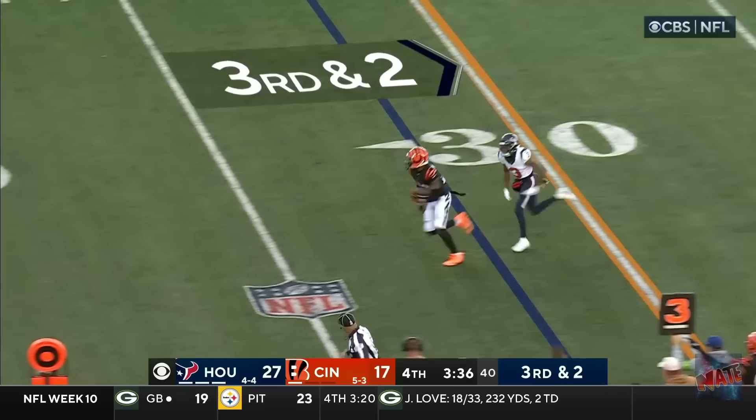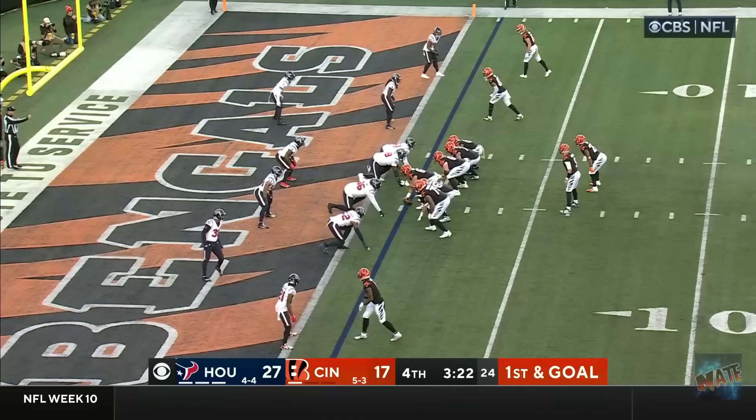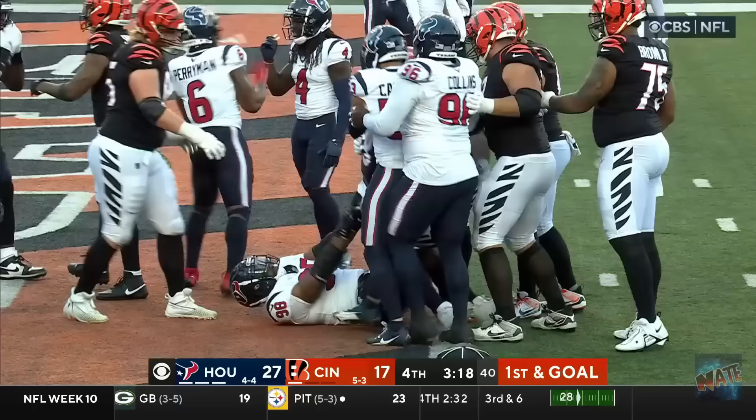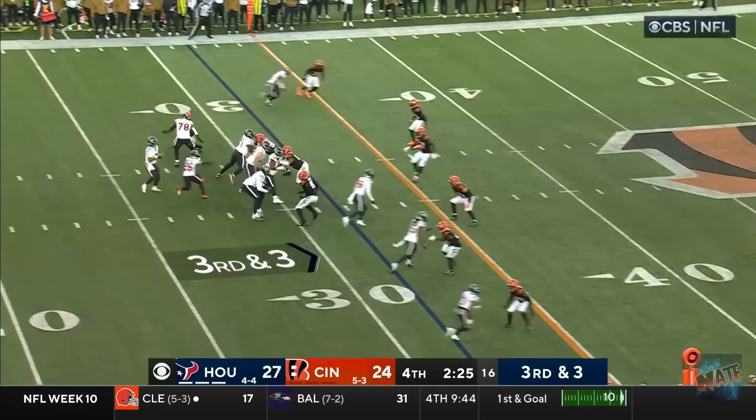If the Texans are able to convert, it's all but over. Third and two. Singletary a block. Intercepted! He's gotten picked off! Taylor Briggs comes in with a big interception! First and goal. Bengals with just one timeout. Trying to close the gap. Mixon. Touchdown! Cincinnati! A first down here. It's over.